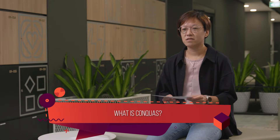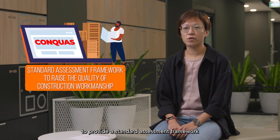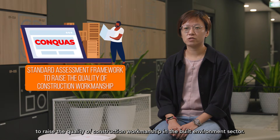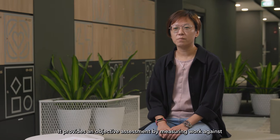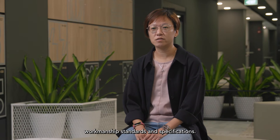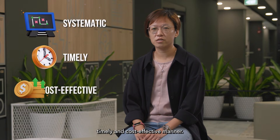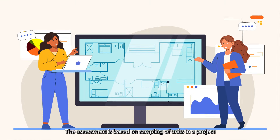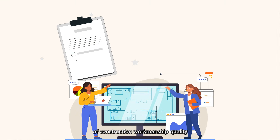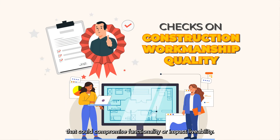What is CONQUAS? CONQUAS was introduced in 1989 to provide a standard assessment framework to raise the quality of construction workmanship in the built environment sector. It provides an objective assessment by measuring work against workmanship standards and specifications. It enables assessment to be done in a systematic, timely and cost-effective manner. The assessment is based on sampling of units in the project and focuses on checks of construction workmanship quality that could compromise functionality or impact livability.